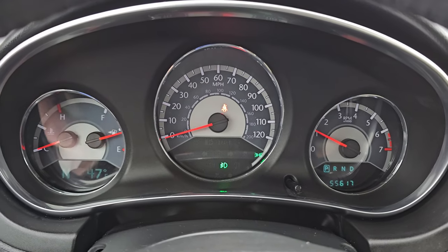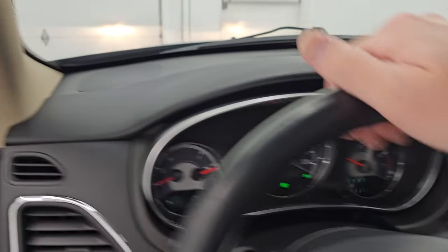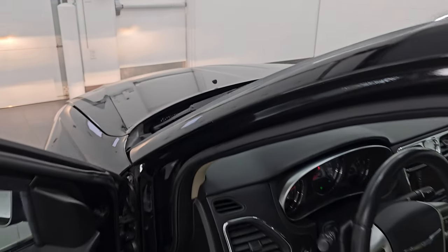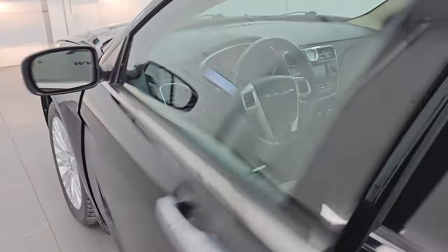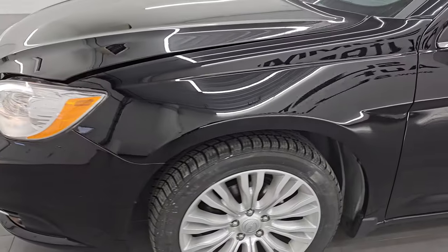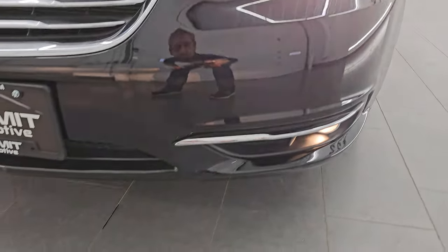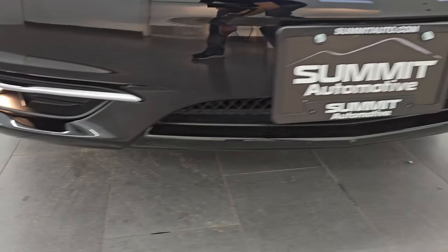Starts right up, no check engine lights or anything like that. I would personally like to thank you for checking out the video today. Hopefully from this HD video you've been able to verify the quality, condition, options, and of course cleanliness of this car all the way around inside. Now it is in fantastic shape for the age on this car.